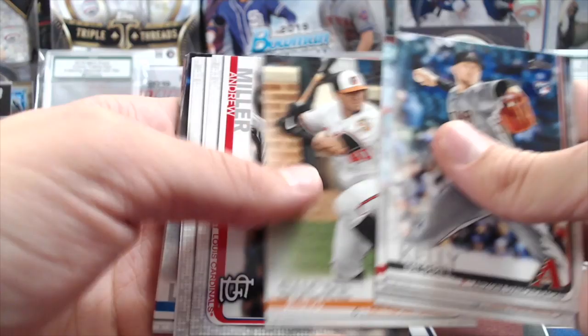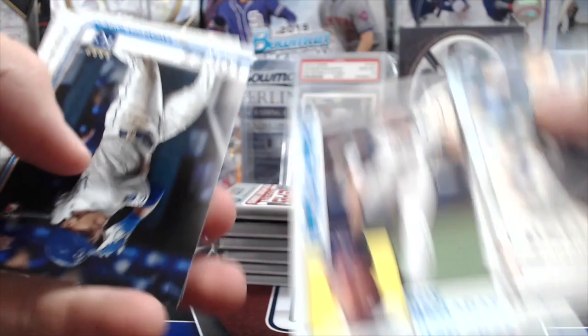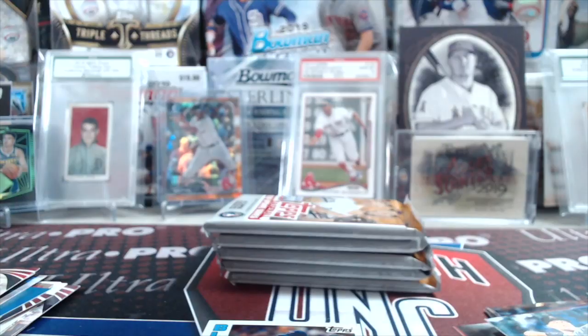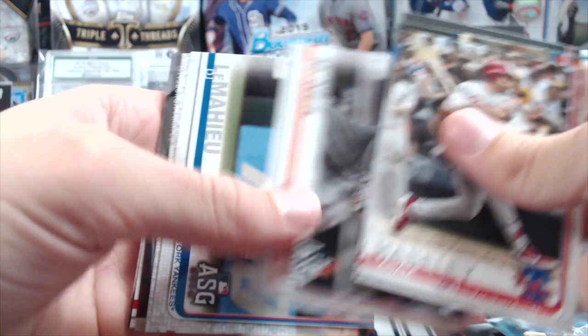There's Pat Kelly, Pete Alonso, Miller, Rara, Roy Halladay 84. You usually get about one or two parallels a box in these blasters, it kind of seems like. We haven't pulled any real low-numbered parallels yet out of these — we got like a stat variation.